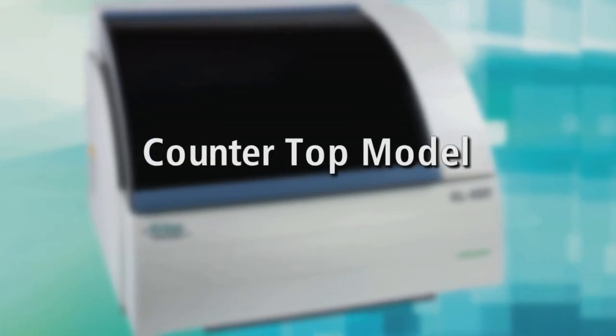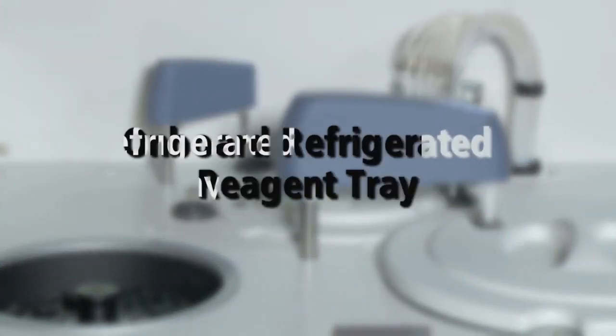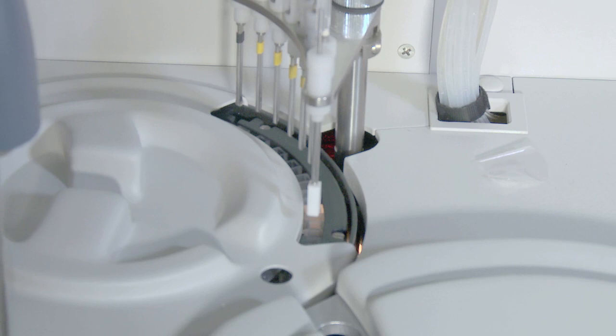This countertop model has the power and precision of larger models. Its compact design features an onboard refrigerated reagent tray holding up to 50 different reagents and 39 unique patient sample positions.